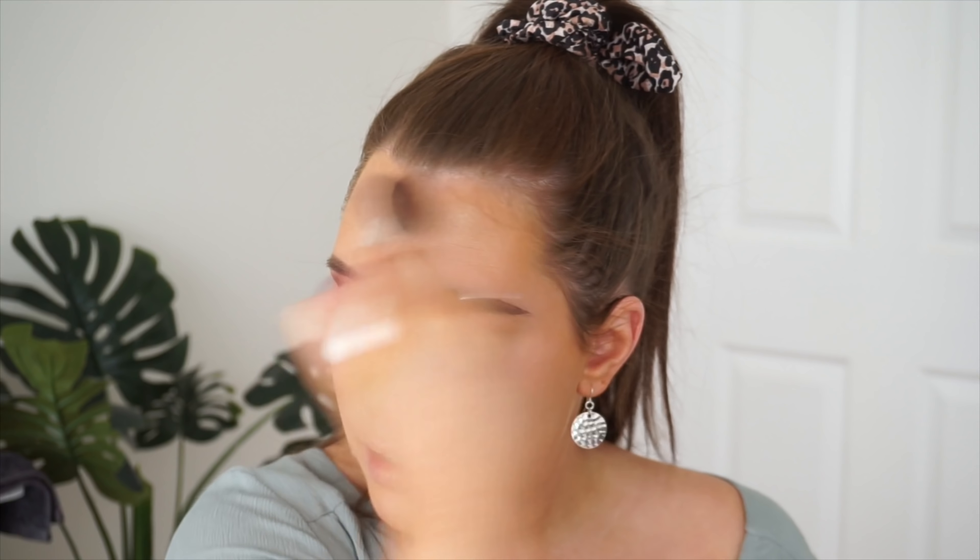I need to set my under eyes really quickly because I'm already starting to crease. I'm using my Benefit Hello Happy powder — just taking a little bit and dusting it around the perimeters of my face, setting my face but also adding a little bit of bronze. My face looks like a big ball of dewy love! I'm taking some of this down my neck because my face is a different color to my neck — which is always just what you want in life.